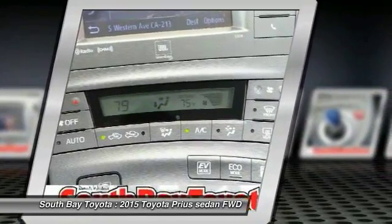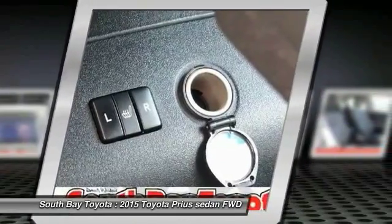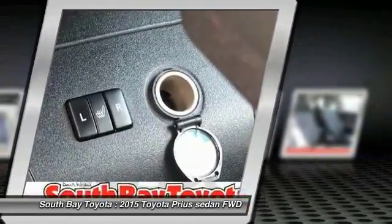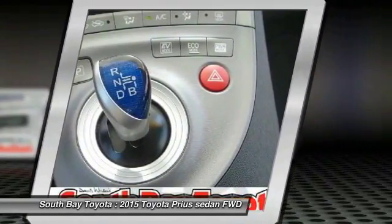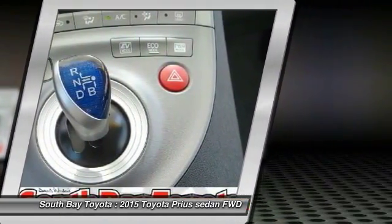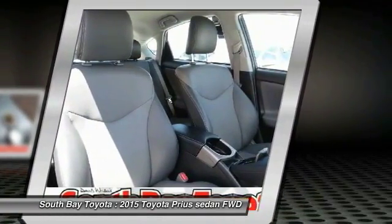Come take a look at the deal we have on this good-looking 2015 Toyota Prius. This outstanding Toyota is one of the most sought-after used vehicles on the market because it never lets owners down. Call today: 310-323-7800.